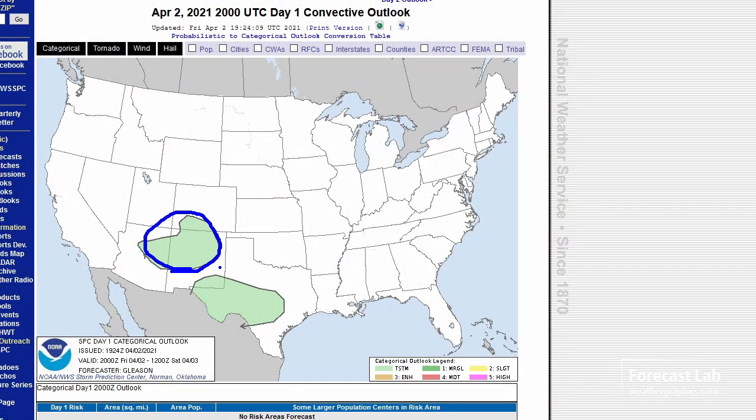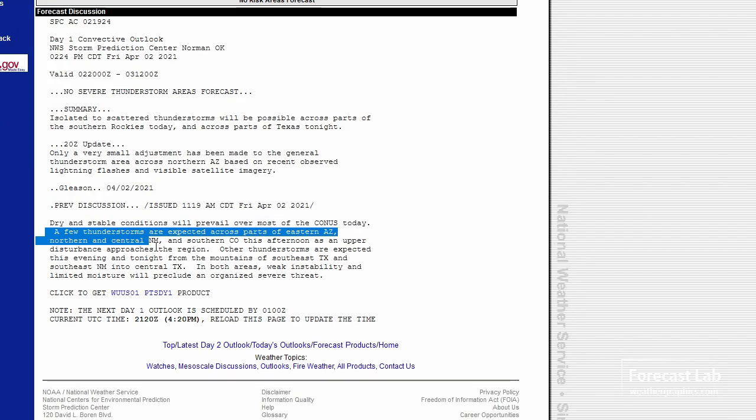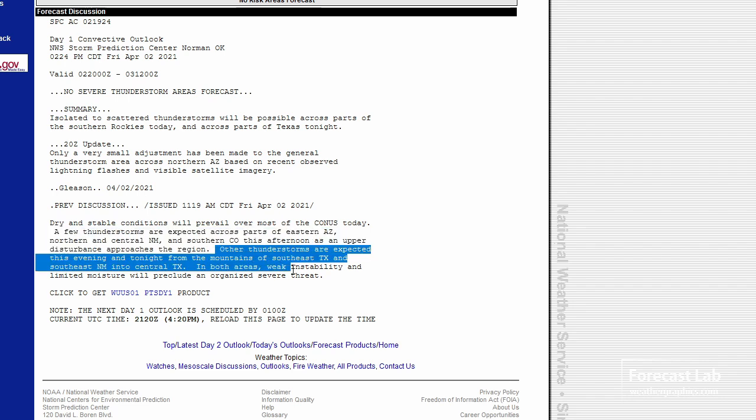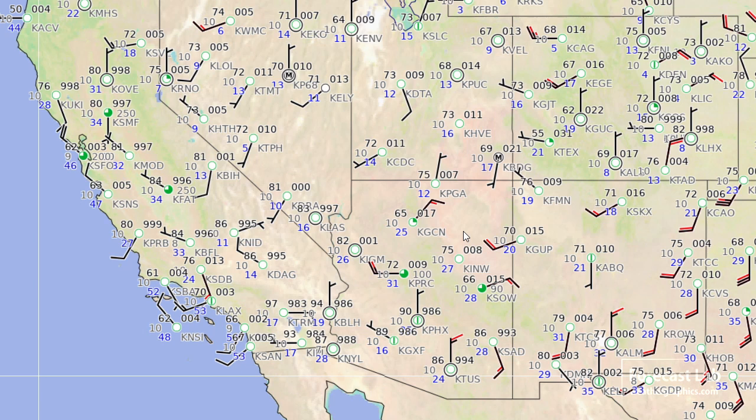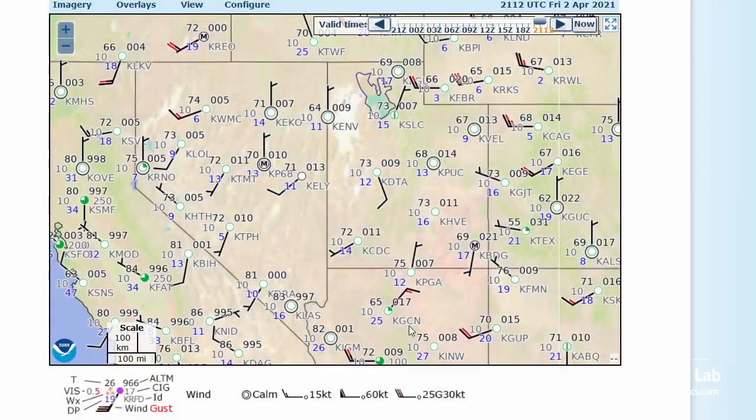SPC has a meager general thunderstorm area up there in those mountains. As it continues moving east, it may start interacting with some of that weak moisture out there in west Texas later this evening. Quite warm across the southwestern states — quite a few mid-90s showing up. Phoenix at 90 degrees, Las Vegas coming up to 83, lots of 80s in southern California all the way up to Sacramento, and Thermal showing up with 97.